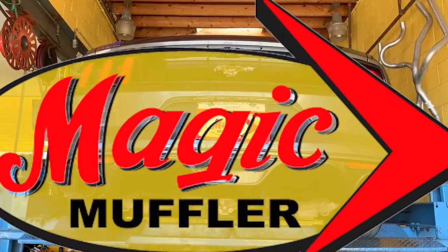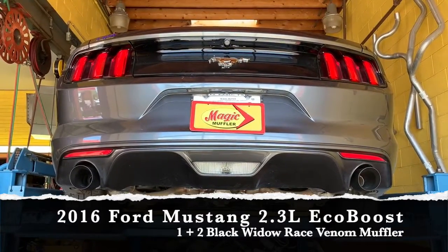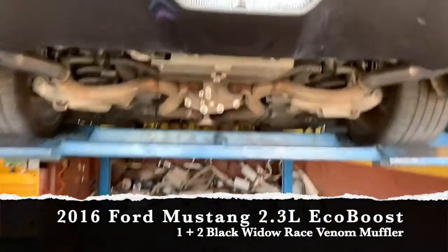Hey guys, Mike here from Magic Muffler & Brake. Today we've got a new video and a new vehicle — a 2016 Ford Mustang with a 2.3 liter four-cylinder EcoBoost engine. Like most guys, the customer wanted it pretty aggressive.